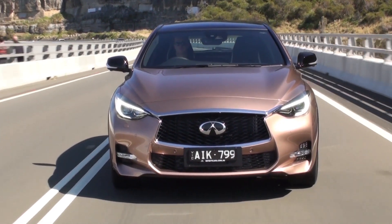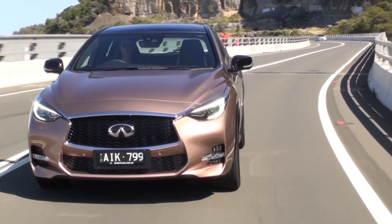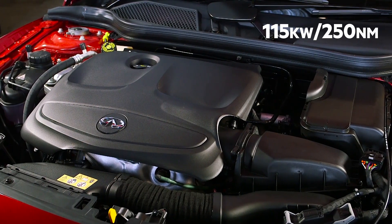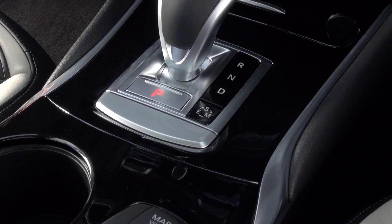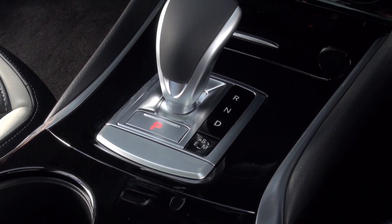The Q30 also uses the engines from the A-Class, including a 1.6-litre turbo petrol, a 2.0-litre turbo petrol, and a 2.1-litre turbo diesel, all matched to a 7-speed dual-clutch transmission.